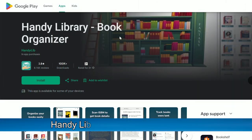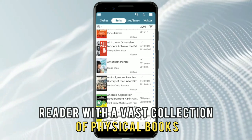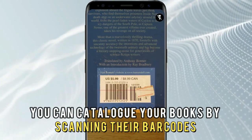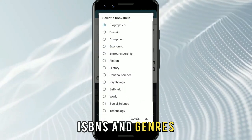Handy Library Book Organizer app, best for organizing your personal book collections. This app is the perfect solution if you're an avid reader with a vast collection of physical books. With an easy-to-use interface, you can catalog your books by scanning their barcodes or manually entering details like authors, ISBNs, and genres.